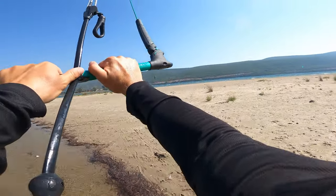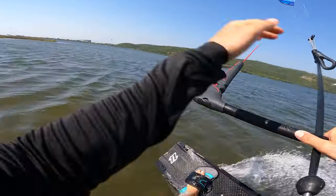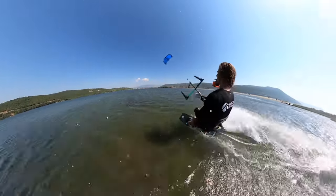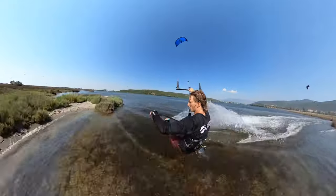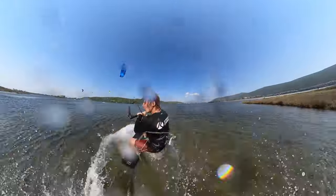We are in the lagoon and it looks great. Unfortunately no one needs help — everybody are doing quite well — so we have to go upwind and search for more beginner riders and try to help them out, because this is why I am here today.